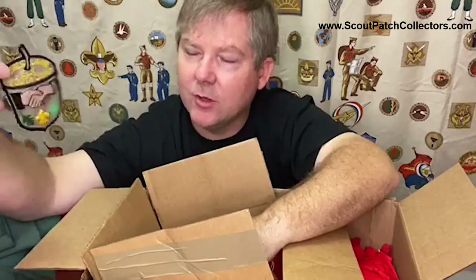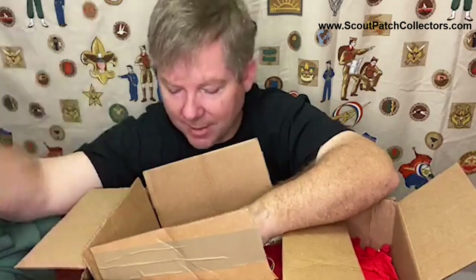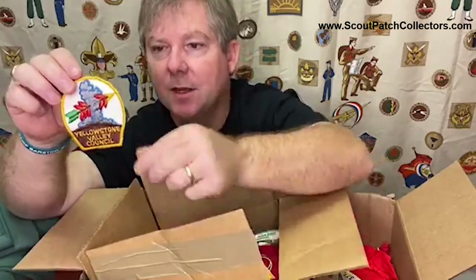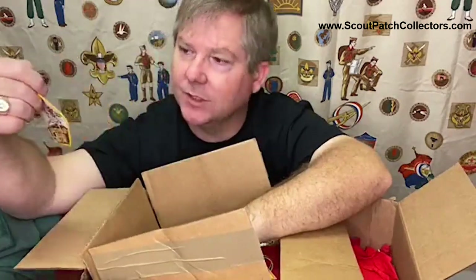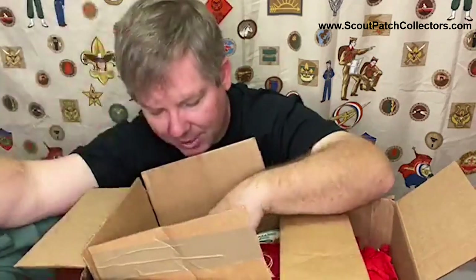Devils Lake Youth Camp - again we saw the Devils Lake shoulder strips. This might be related to that. Yellowstone Valley Council - this is what we call a council patch. This patch was not made for an event but rather for all the scouts in the council, may have been given out for a contingent purpose. Yellowstone Valley Council - interesting. And again, a '93 Jamboree patch just looking in here.